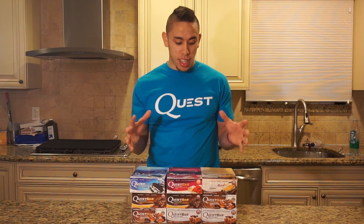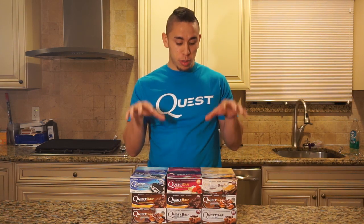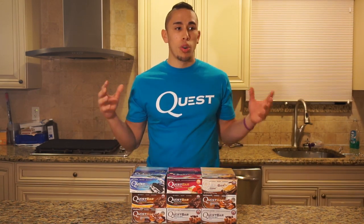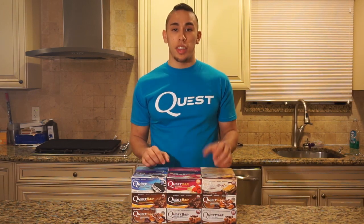Seriously, it doesn't get any easier than this when it comes to making healthy choices. And you don't have to only get Quest bars online — you can pick them up at 7-Eleven, a grocery store, or a GNC, by the box or by the bar. There's nothing corny or not cool about eating healthy food.